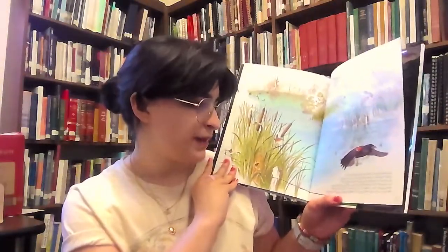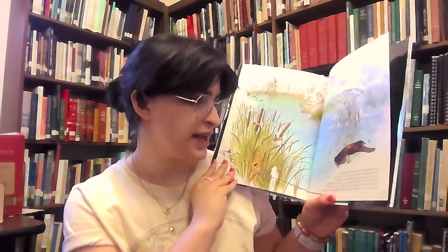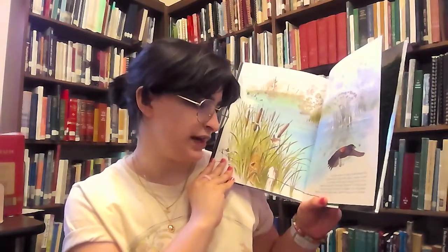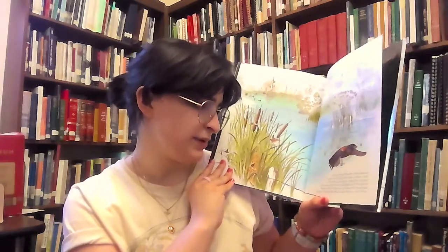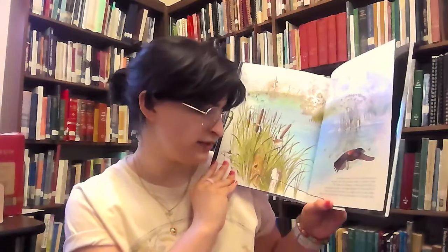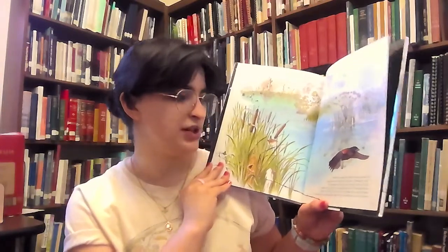From the swamp, the shallow water spreads into an open area of tall grass-like plants — a meadow marsh. The chatter and chirping of nesting birds fill the air. A marsh wren scolds a red-winged blackbird. The blackbird has flown too close to the wren's nest, hidden in the cattail plants. Bullrush, tall and slender, makes a perfect reflection in the stillness.